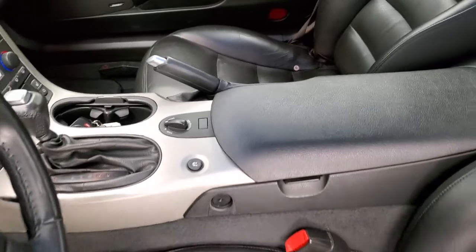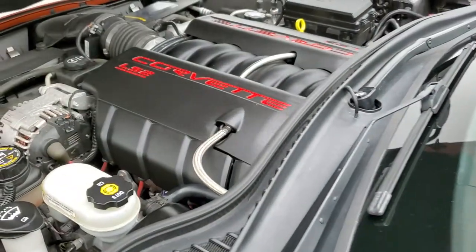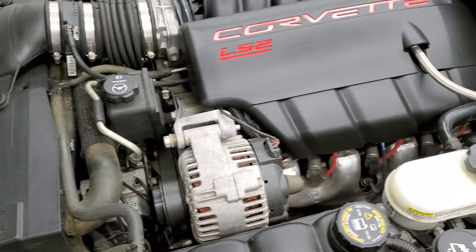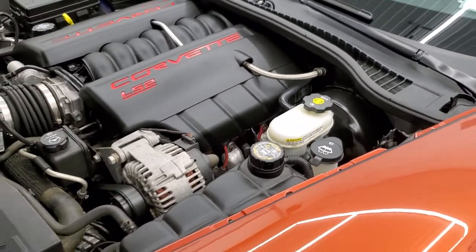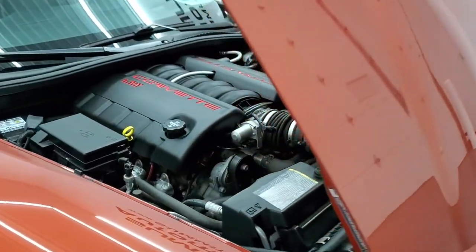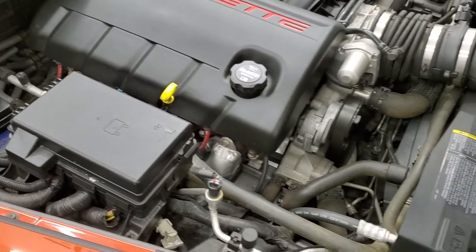Under the hood we have the 6-liter LS2 motor. The engine bay is very clean and runs very smooth. This vehicle has been fully safetied and inspected by our service shop — it has a fresh oil and filter change, all fluids have been checked and topped off, and the car has been gone through mechanically 100% and is 100% ready to go.